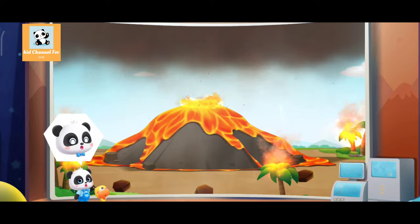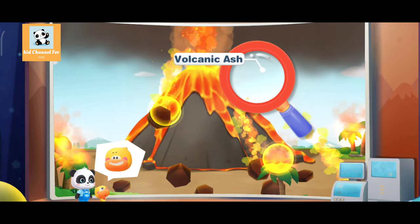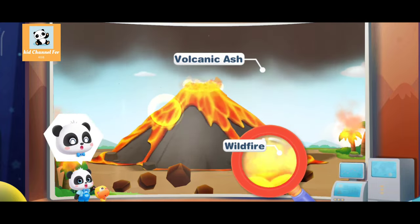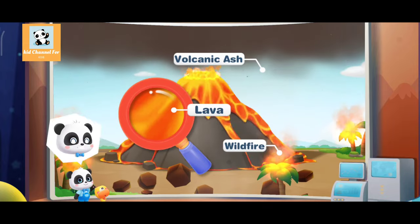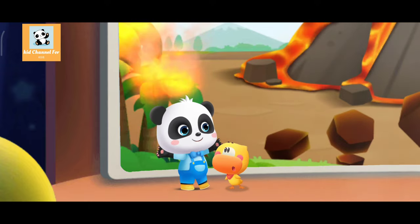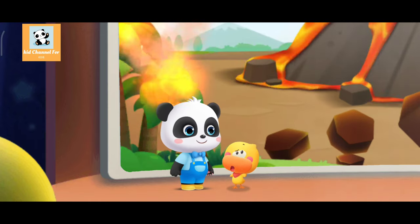Let's watch a volcano eruption. The thick volcanic ash blocks the sunlight. The hot magma causes a wildfire. Volcanoes spew out a lot of hot magma. The volcanic eruption is so cool! Although the volcanic eruption is spectacular, it is also very dangerous. But why does the volcano erupt?